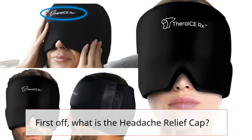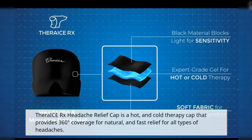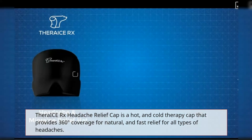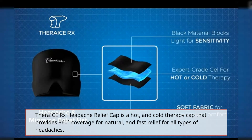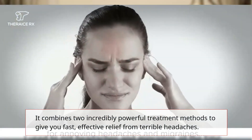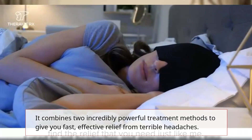First off, what is the Headache Relief Cap? The Thera-i-Sarx Headache Relief Cap is a hot and cold therapy cap that provides 360-degree coverage for natural and fast relief for all types of headaches. It combines two incredibly powerful treatment methods to give you fast, effective relief from terrible headaches.